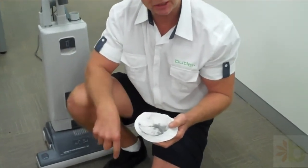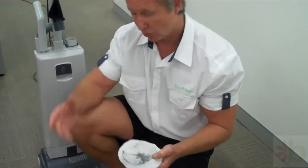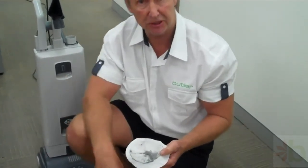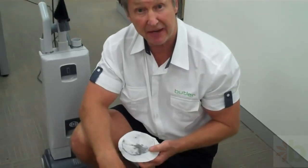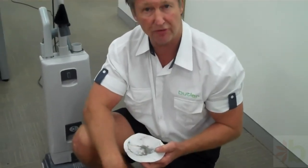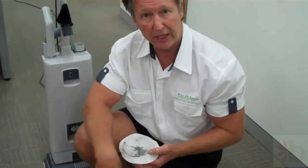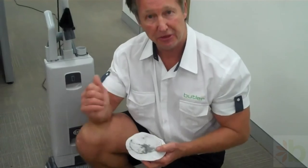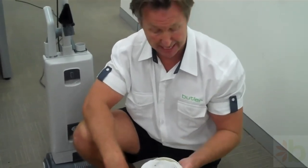Now if you carpet clean with that still left in it, the appearance doesn't come up that well. With Butlers, we use the HEPA filter system to pre-vacuum all the carpet first. A lot of companies say they vacuum, but you've got to check what sort of vacuum system they use. For this commercial facility, we're going to recommend to the facility manager that they have these vacuum systems to understand why their carpets maybe aren't lasting as long as they should.